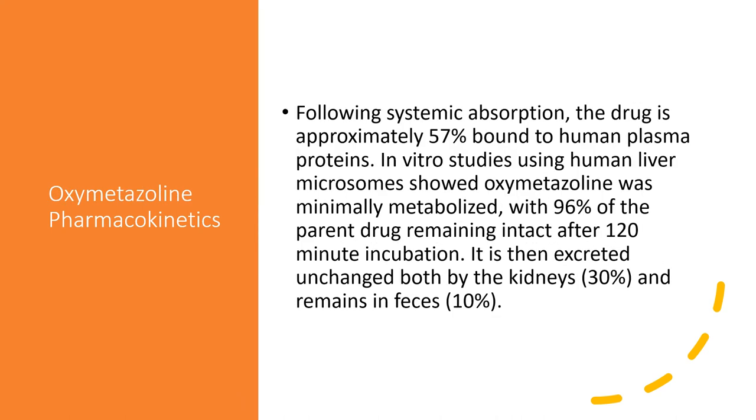For oxymetazoline pharmacokinetics: following systemic absorption, the drug is approximately 57% bound to human plasma proteins. In vitro studies of human liver microsomes showed oxymetazoline was minimally metabolized by the liver, with 96% of the parent drug remaining intact after 120-minute incubation. It is then excreted unmetabolized — 30% by the kidneys and 10% remains in the feces — meaning it is largely not being absorbed or metabolized.